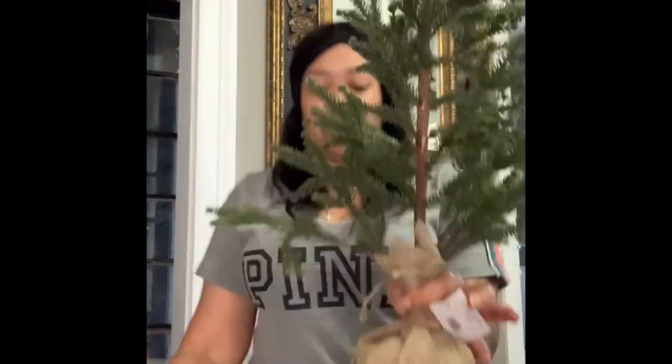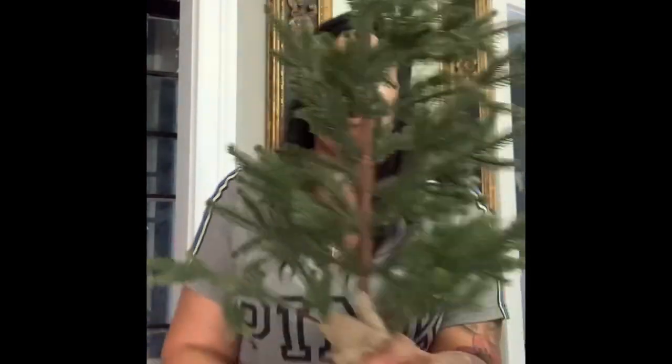Then I went to Ross and got an LOL doll for my daughter. I also went to Sam's Club and got a bunch of stuff, but we're not even going to talk about that. Let me show y'all this tree from Hobby Lobby — I know I'm all over the place.